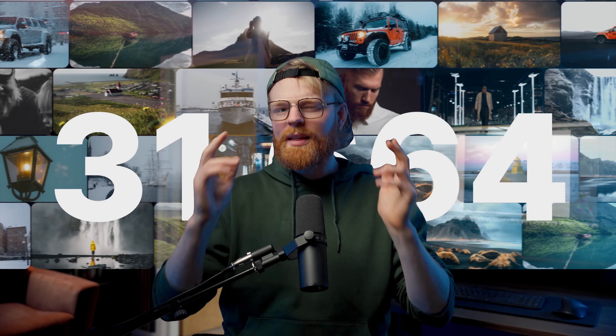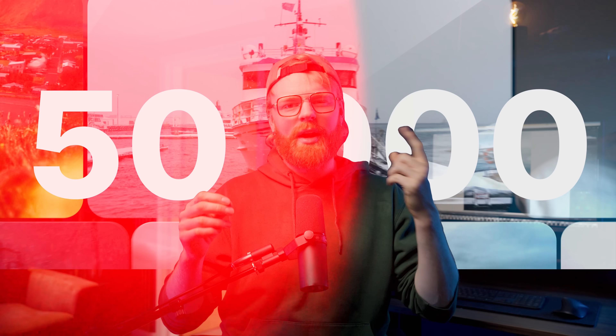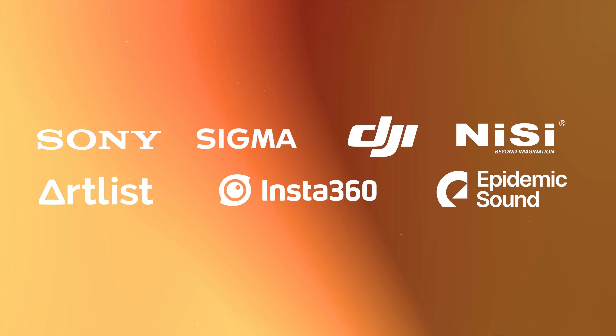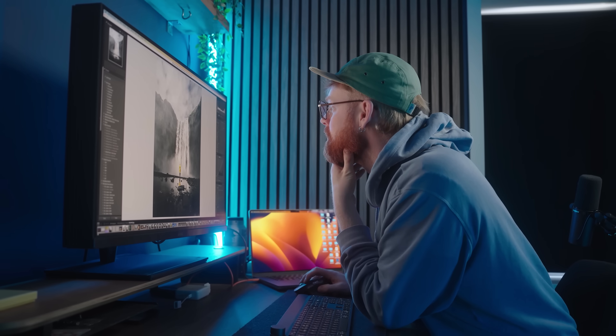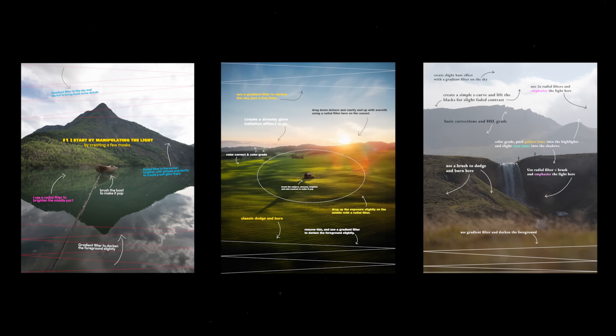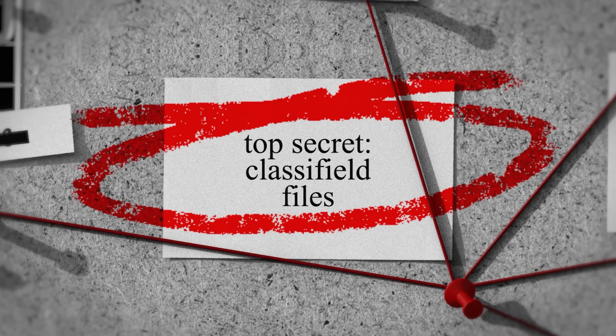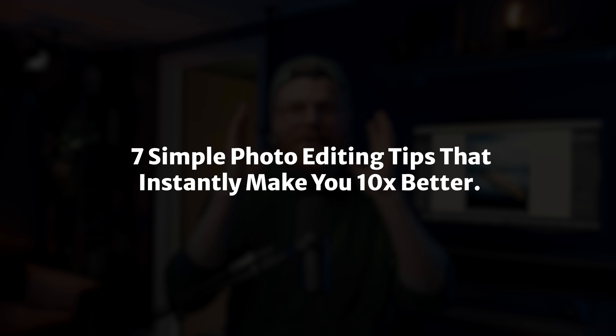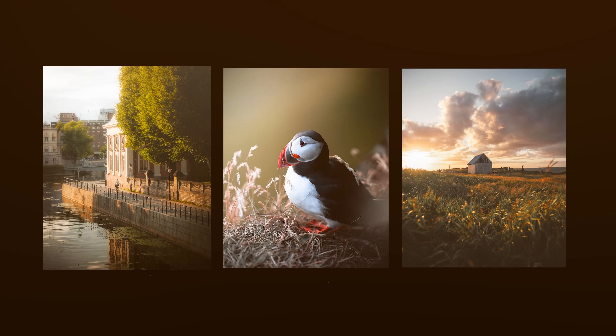I've edited somewhere around 50,000 photos in the last decade — for clients, for myself, for YouTube, for prints, for fun, and even for big companies. In this video, I want to share the lessons that actually matter and make you better. I'm talking about the kind of stuff that no one tells you. Let's break it down into seven simple tips that will make you like 10 times better at editing photos instantly.